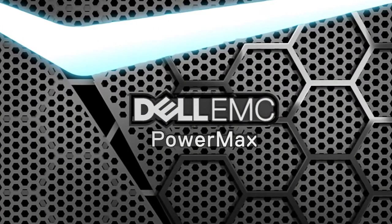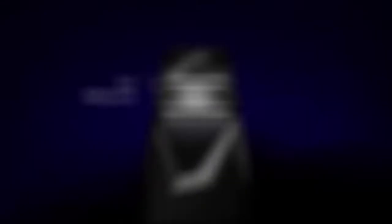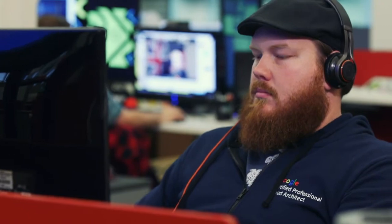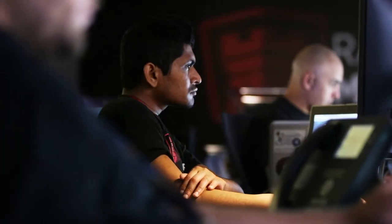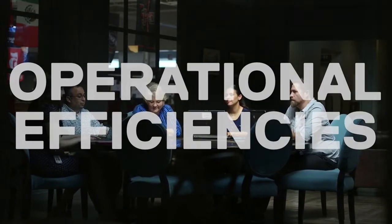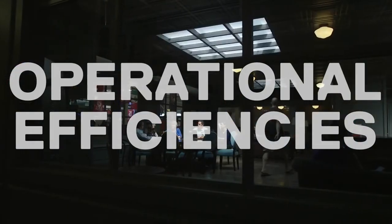PowerMax gives us the performance and the latencies that we need for the very, very busiest workloads. The fact that PowerMax can now deliver sub-millisecond response — improvements in latency like that make a huge difference for our teams. PowerMax is helping to enable at least a four-time improvement in performance compared to previous solutions. We are able to realize operational efficiencies by moving many basic operational tasks over to REST APIs.